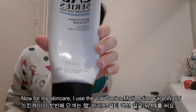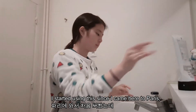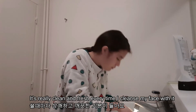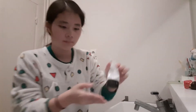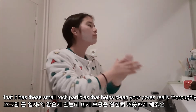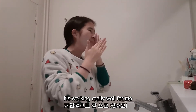Now for my skincare, I use the Lab Series Multi-Action Face Wash. I started using this when I came to Paris and it's actually one of my favorite face washes out of all the ones I've tried. It's really clean and fresh every time I cleanse my face with it. The cool thing about this is that it has these small rock particles that seem to help clean your pores really thoroughly, and it's working really well for me.